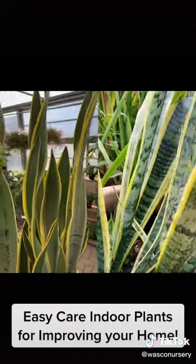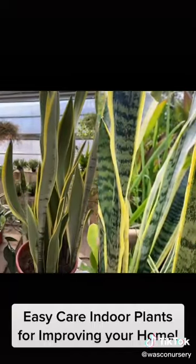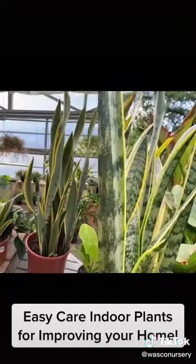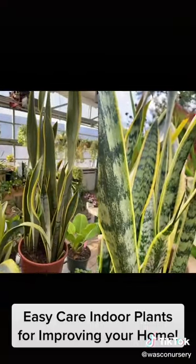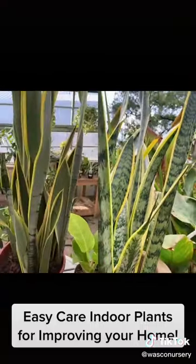The Snake Plant is great for your bedroom. Like others, it purifies the air. But the Snake Plant only emits oxygen in the middle of the night, promoting better sleep for you.